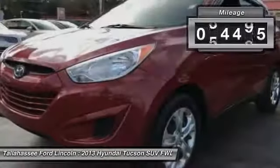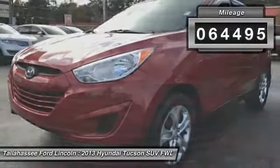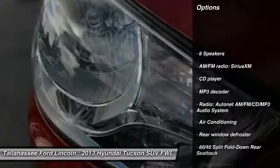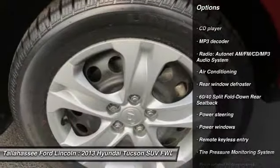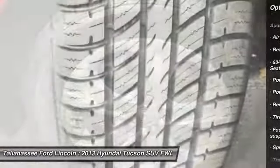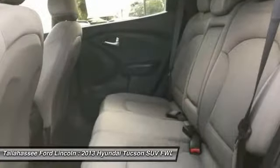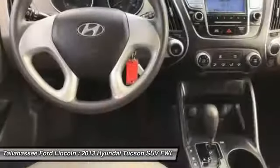This vehicle has less than 65,000 miles. Here are some of this vehicle's great options: traction control, air conditioning, dual airbags, power steering, four-wheel disc brakes, AM/FM/CD/MP3 radio, power door locks, power windows, security system, and CD player.